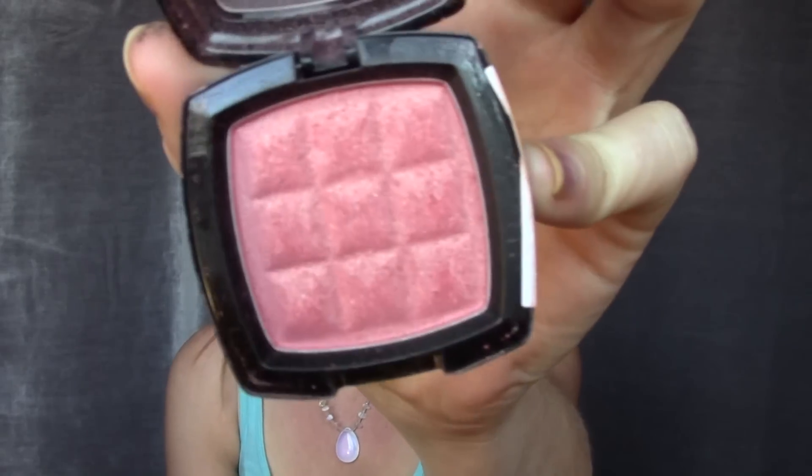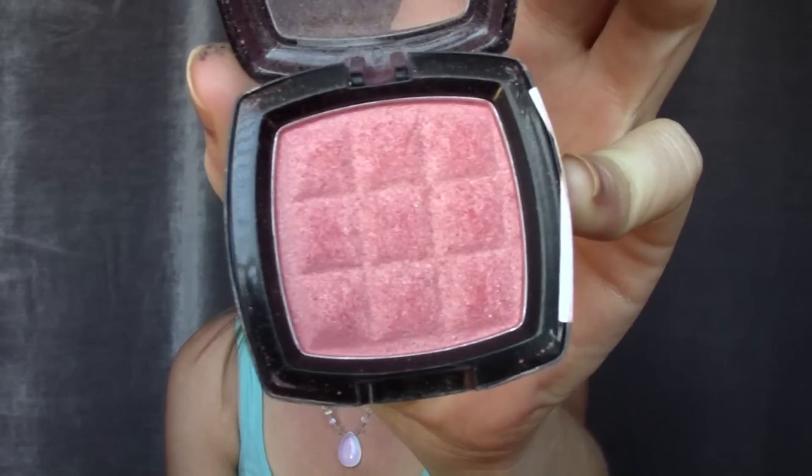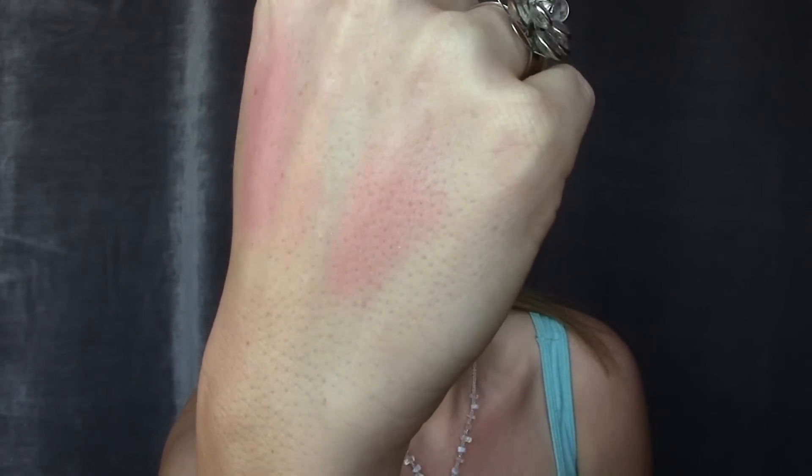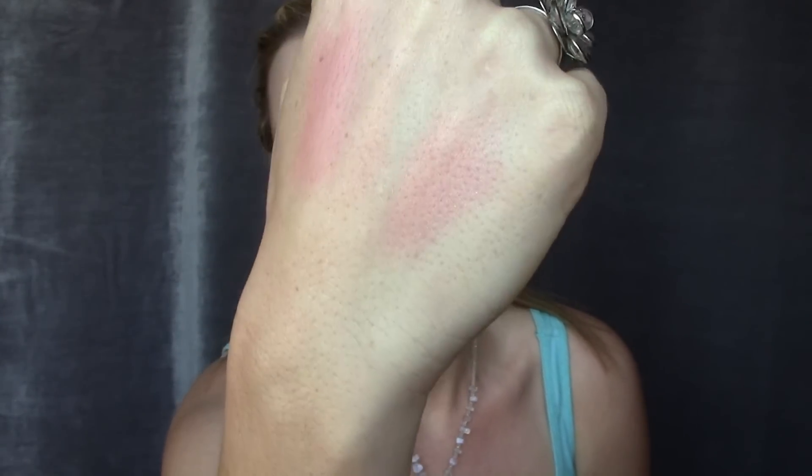Then I jumped into my NYX Pinched blush because this reminds me so much of spring — it's just such a pretty color. I haven't really used it all fall or winter but I was wearing it so much last summer. I'm just getting more into spring stuff.